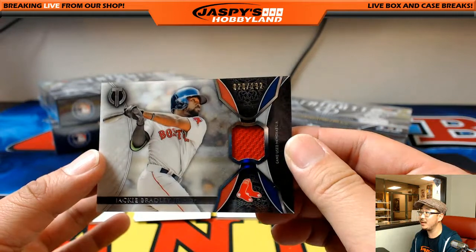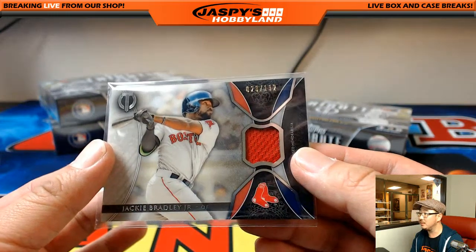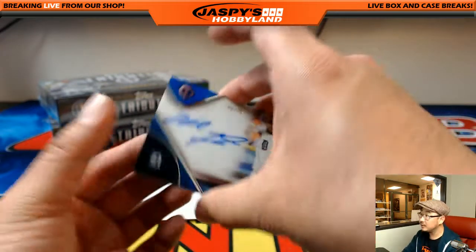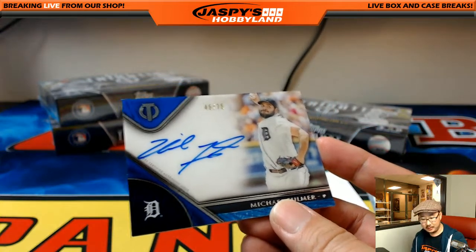Jackie Bradley Jr. relic, 28 out of 192, Red Sox — going out to Joe P., Jersey Joe P., with that one. Next one is a Michael Fulmer for the Tigers, 48 out of 75 for Detroit — Motor City — Jake with that one.